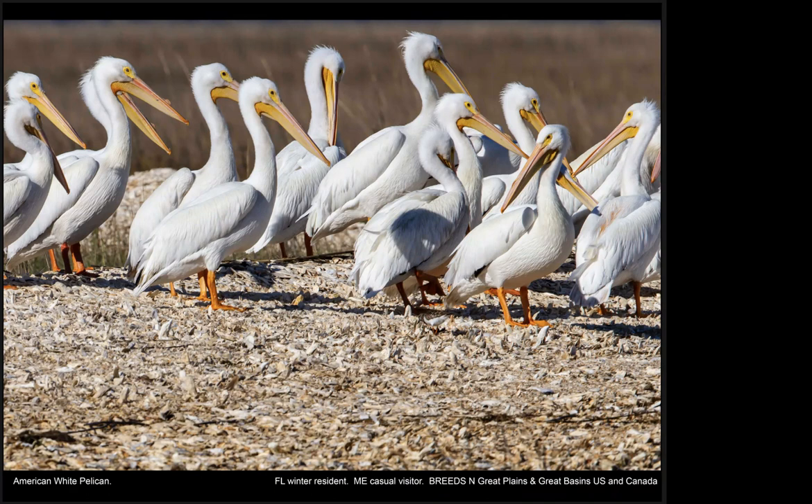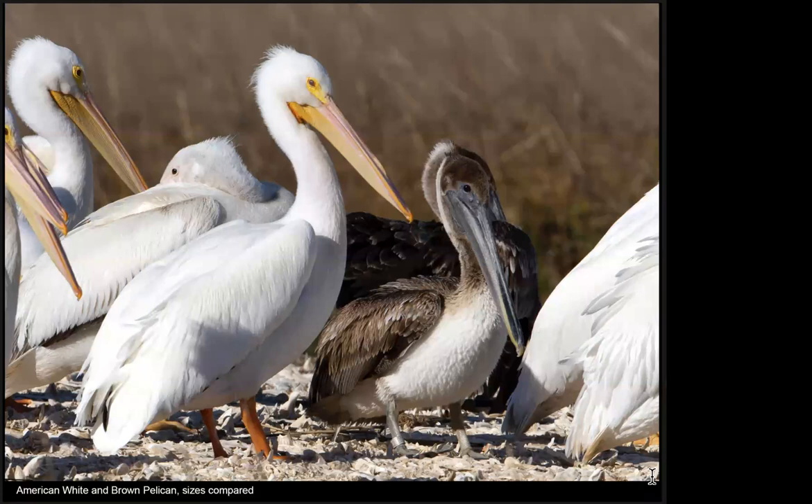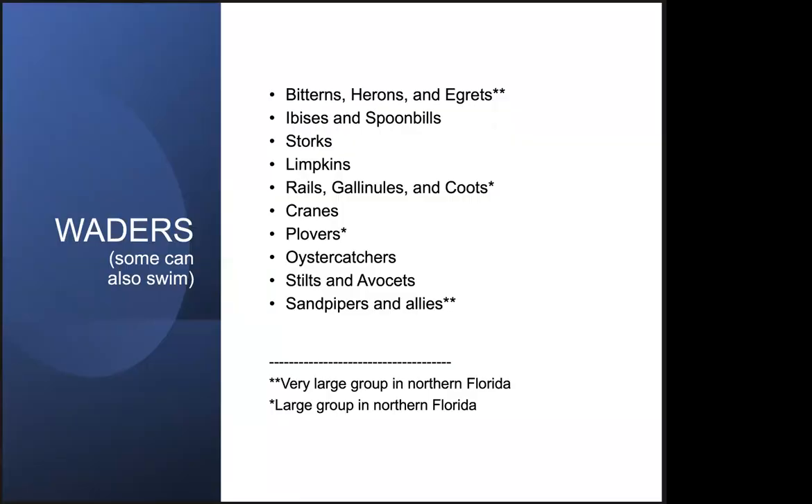Although the Brown Pelican, also shown in this photo, is a very large bird at about 48 centimeters long with a wingspan of about two meters, the American White Pelican is much larger — enormous. Its body length averages 62 centimeters, well over half a meter, and it has a wingspan of 2.5 to 3 meters. So this is truly an enormous bird. Those were some examples of northern Florida's swimming birds that you can easily see if you visit that area.